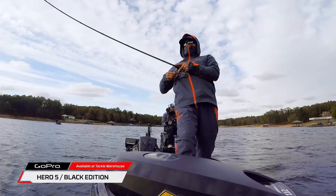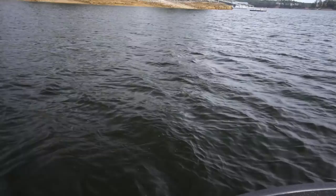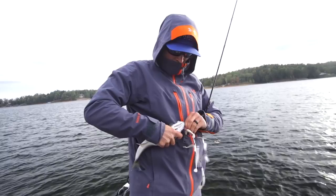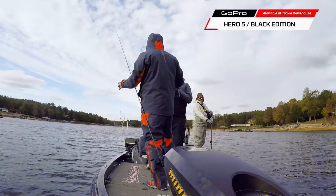There he is, hooked up — not that big, but we started throwing an A-rig style deal here and that's the first bite we had on it. It didn't take long, right off the bat. We're gonna see if we can do something with this. It's perfect conditions — cloudy, windy, post-front. Not that the post-front is perfect, but the wind and everything is perfect right now.